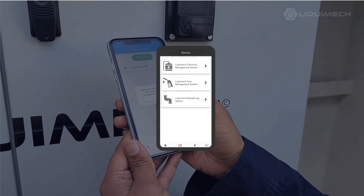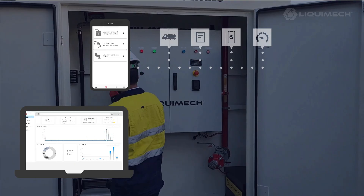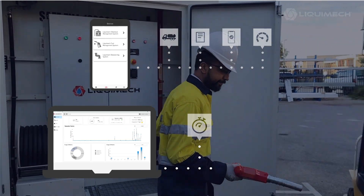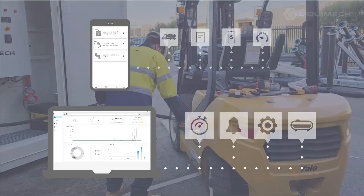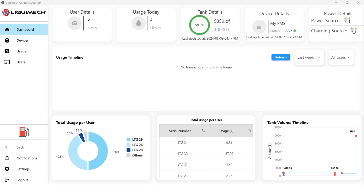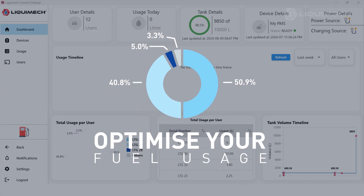On the software side, the mobile application is used for calibration purposes. The desktop application offers real-time tank-level monitoring, giving you a clear view of your fuel status at all times. And for in-depth fuel tracking analysis, the desktop application delivers detailed insights to help you optimize your fuel usage.